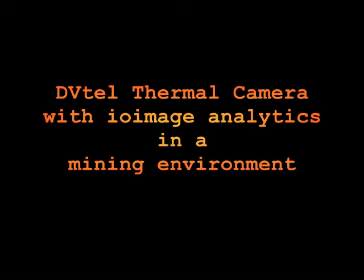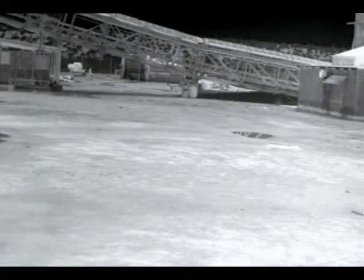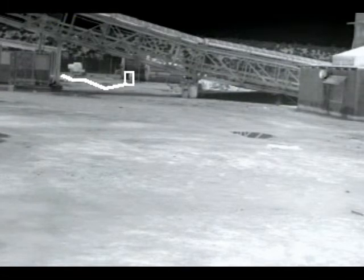DVTEL's range of thermal cameras integrating IOMG's video analytics solution has application in the industrial and mining environments. The analytics engine allows operators to manage CCTV cameras by monitoring on alarm event or exception, thus doing away with the operator trying to continuously watch large numbers of video feeds.